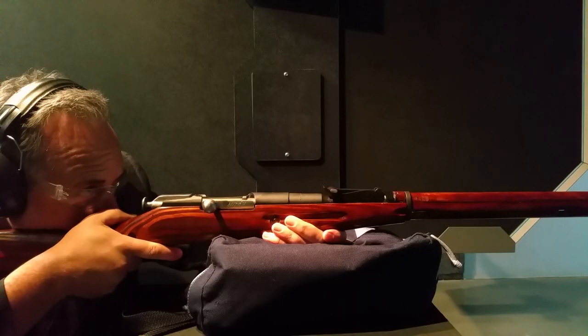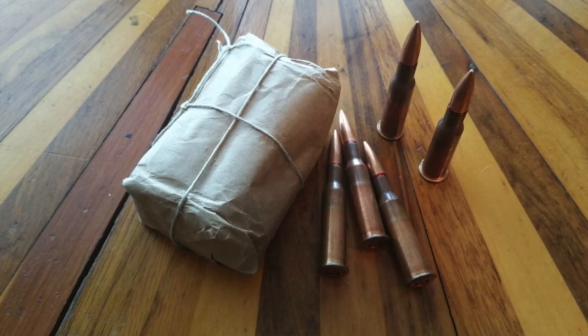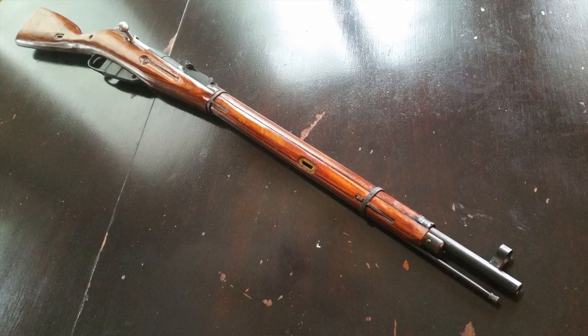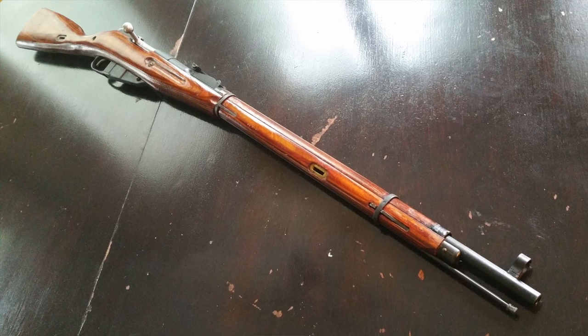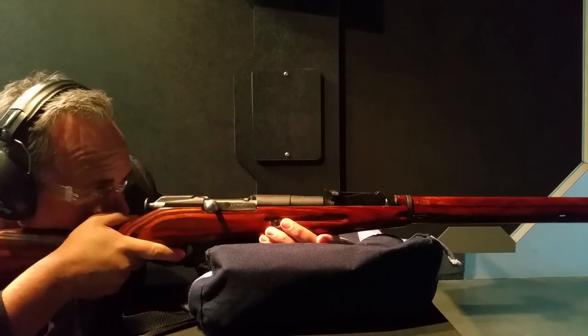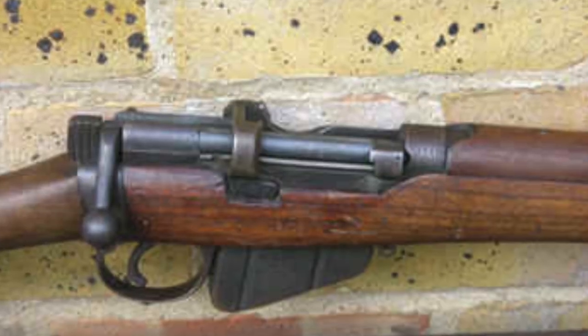Number one: the Mosin Nagant. This rifle fires the 7.62x54R and you can pick it up somewhere between a hundred and four hundred dollars. I've purchased the Mosin Nagant for as cheap as 79 dollars. Whether you're looking at the M91/30 or the shorter version the M44, this is a great rifle. The 7.62x54R is very equivalent to the 30-06 — it's an excellent deer round. There have been over 37 million of these produced, making it a widely used deer rifle.